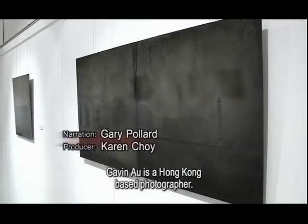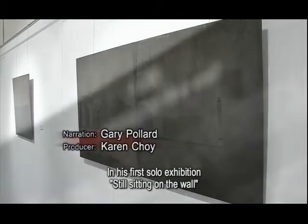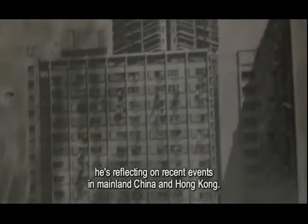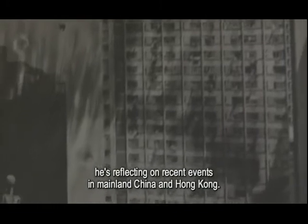Gavin Al is a Hong Kong-based photographer. In his first solo exhibition, Still Sitting on the Wall, he is reflecting on recent events in mainland China and Hong Kong.